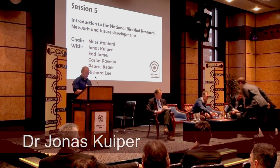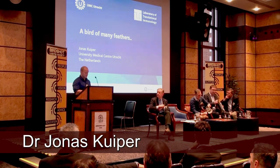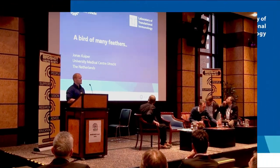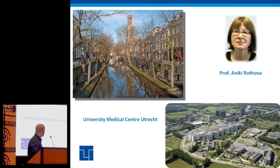Thank you all for the invitation today. It's actually quite a special day for me to see so many birdshot patients together, and also to gain some important information from your side. Just a short introduction: I'm living in Utrecht, the Netherlands, and the last roughly five years I've been spending my research trying to understand birdshot a little bit better.